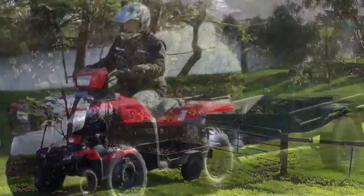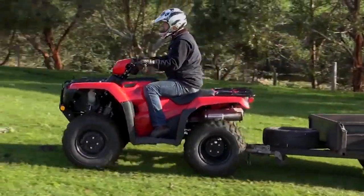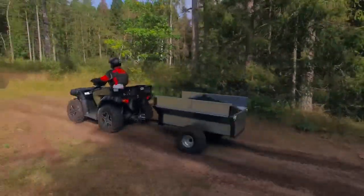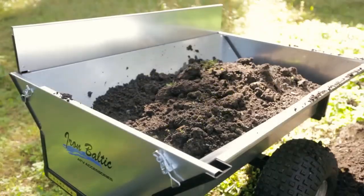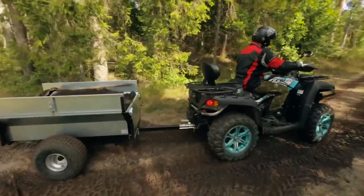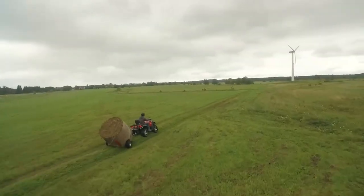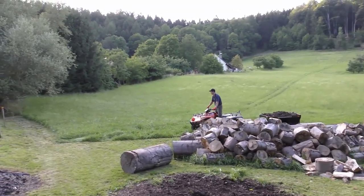With an ATV or UTV, you can cover more ground in less time and have fun doing it. These trusty machines are also great for hauling your harvest or other equipment. No need to strain your back carrying heavy loads — just load them up and let the machine do the work. And with the ability to tow small trailers, you can really up your hauling game.